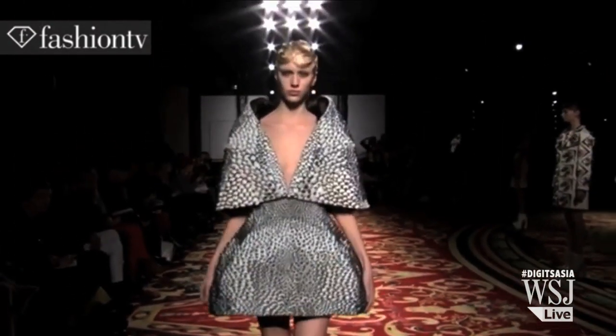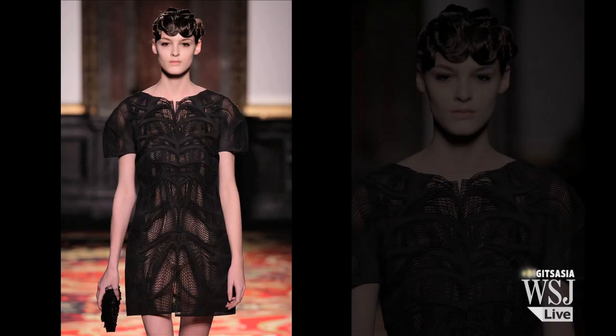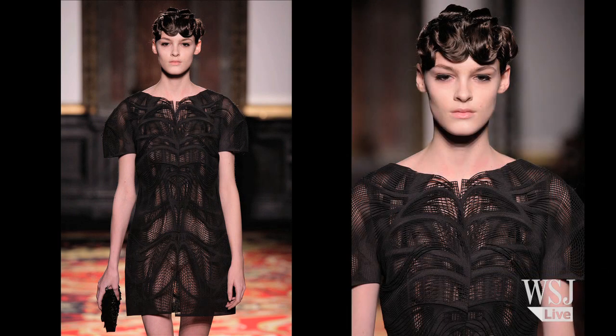The laser-sharp detailing can even print an intricate dress like this one, featured in Paris Fashion Week, made by designer Iris van Herpen.